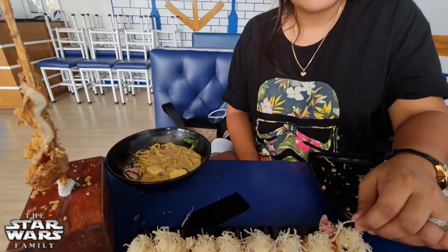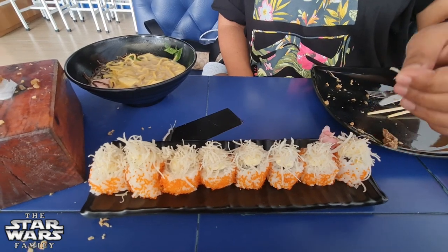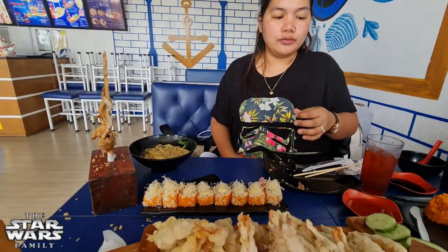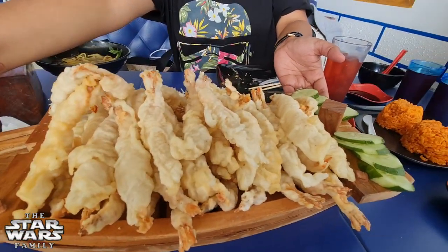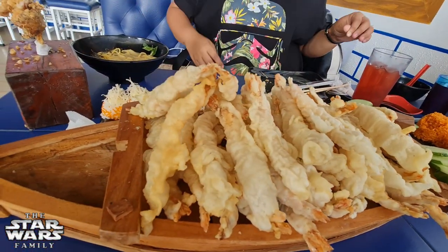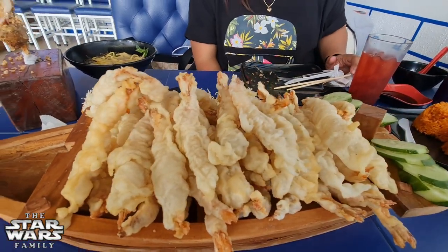We are back! Mommy got her California maki — it's yummy. It's like the wonton crispies on top. And we got the giant tempura bowl — 50 pieces! There we go — 50 pieces, plenty of tempura. Let's eat!